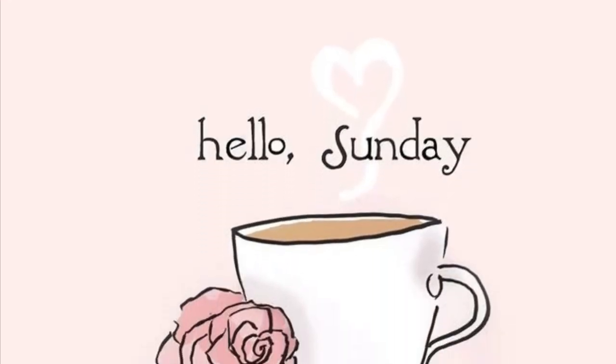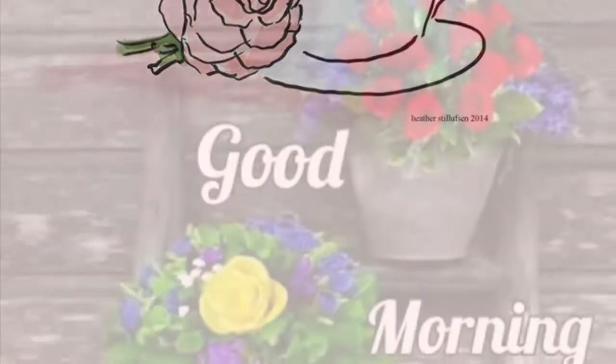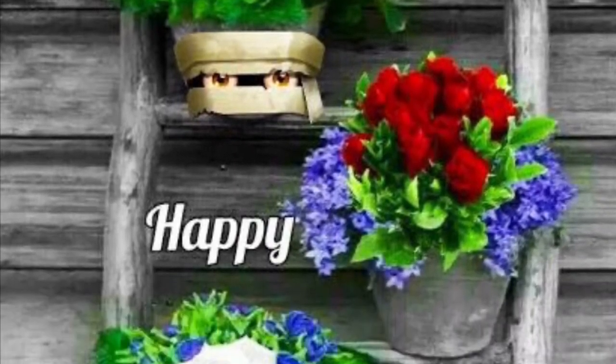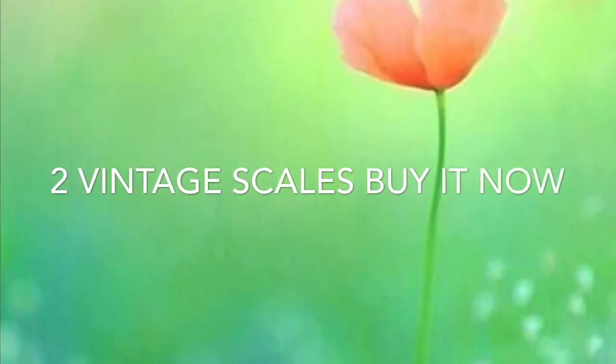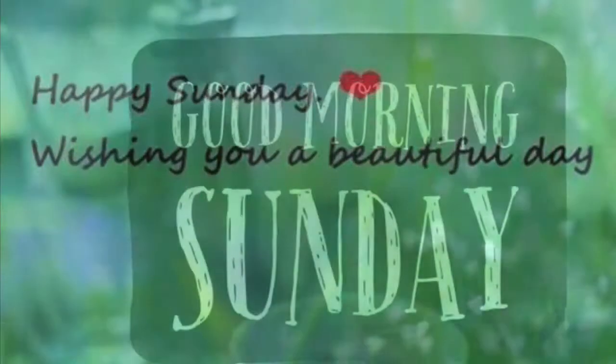I have two vintage scales for sale. They show the natural patina — they're very old. They're nine by seven inches each. You can comment below if you would like to have one or two of them.